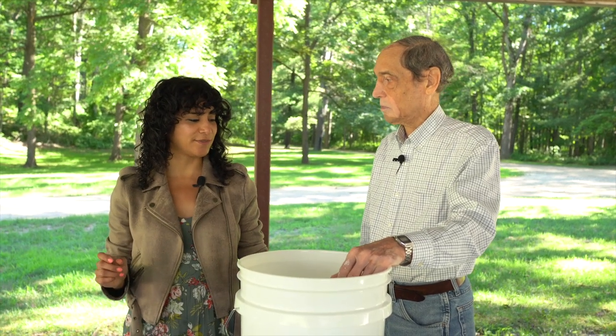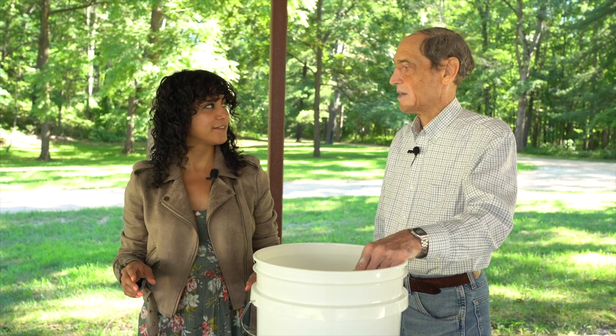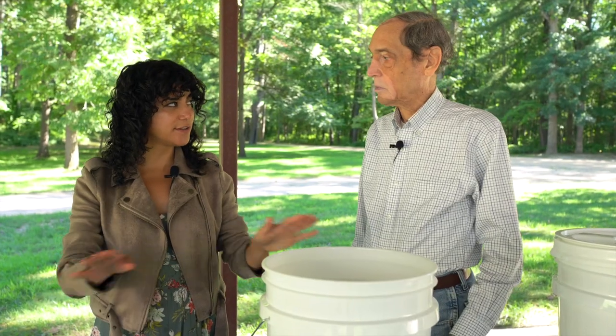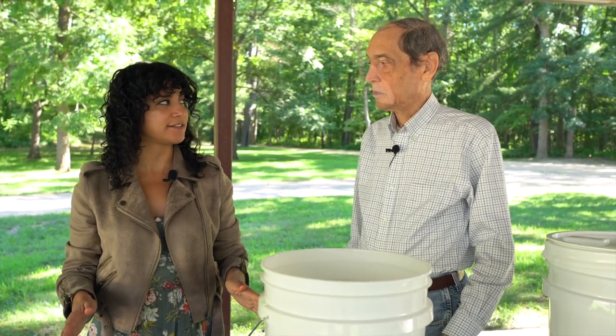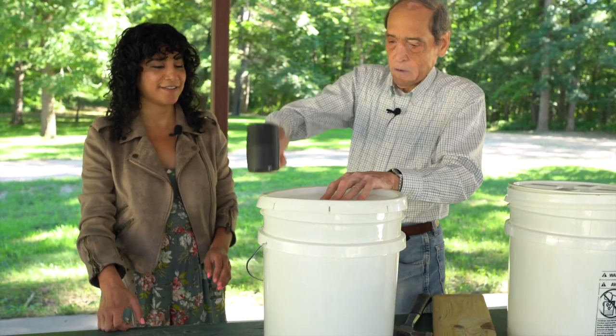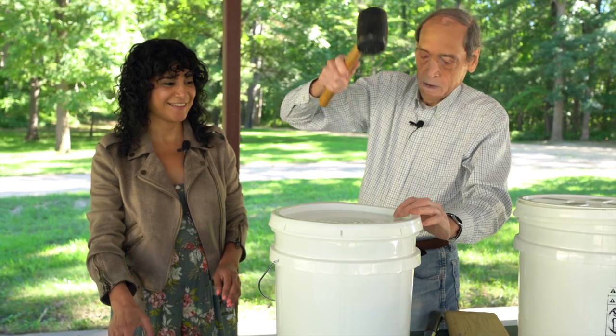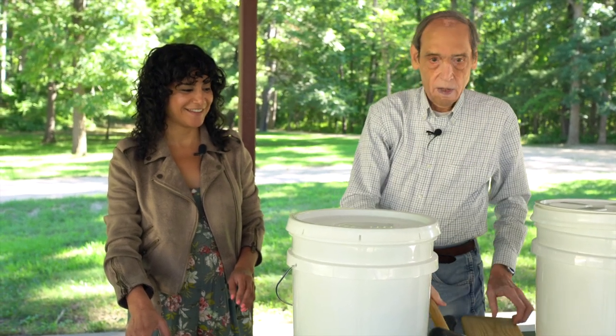What happens if you put a lot of oxygen absorbers — is that bad? It's just not necessary. Now that we're all done with that, it's time to seal it. So we just put the lid on and seal it.